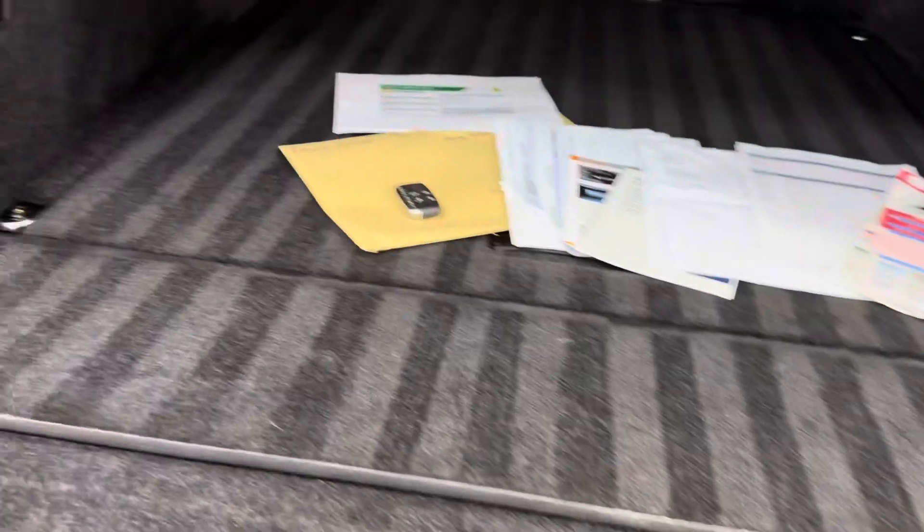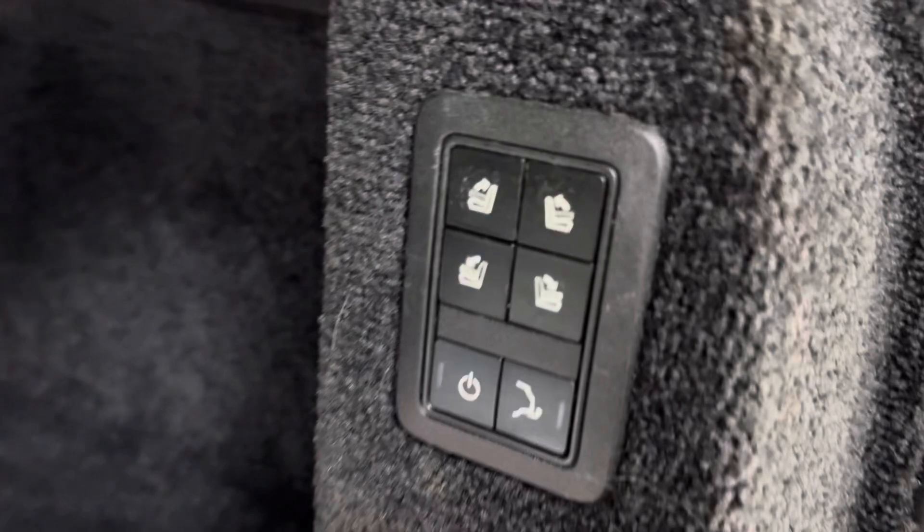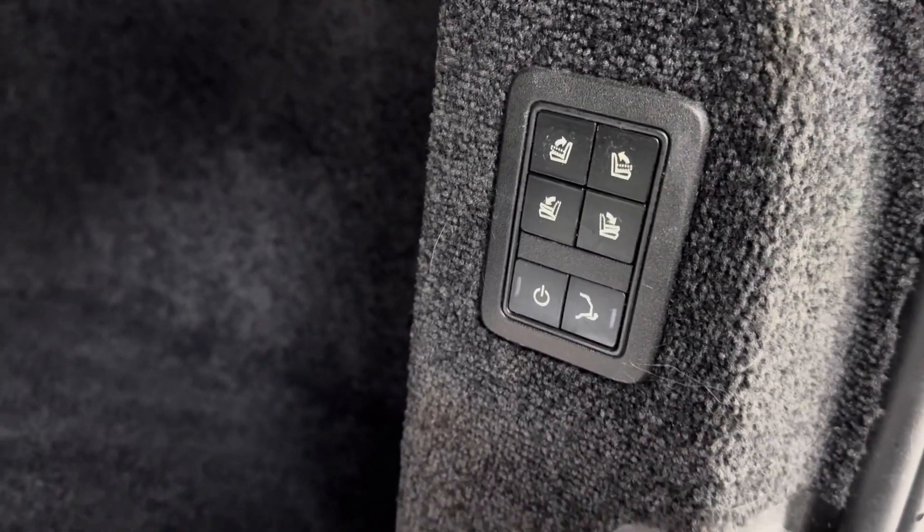Power tailgate with a nice little torch there. There's also electric seat deployment, so if you want to put the seats down from the back here, it's all very convenient.